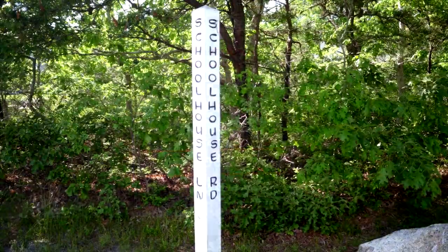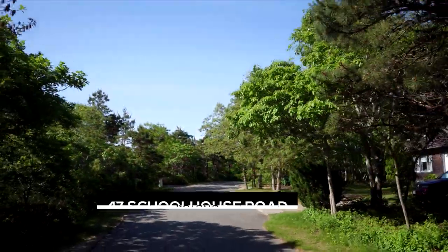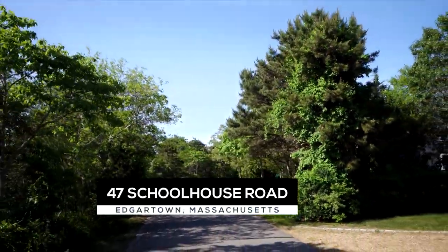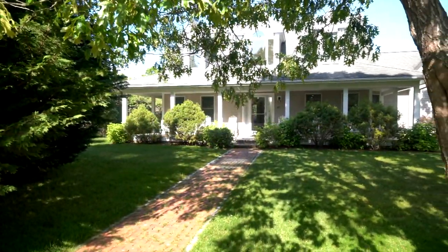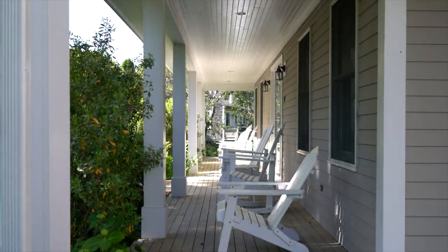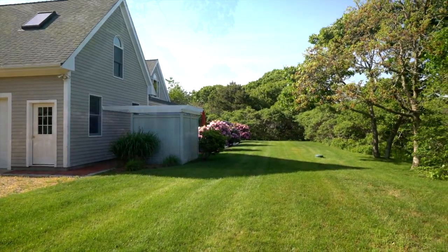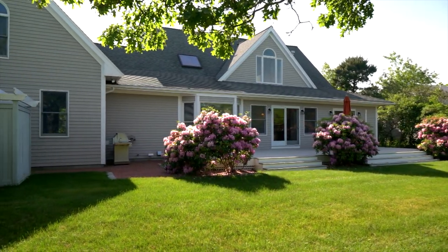Easy living in Katama, Edgartown Estates. This newly updated and move-in perfect house is being offered fully furnished. Located in desirable Edgartown Estates, 1.5 miles to Edgartown Village, 2.5 miles to South Beach, 1 mile to Morning Glory Farm, and just a short bike ride on the bike path to the Katama General Store, this location provides easy access to all the important Katama, Edgartown hotspots.